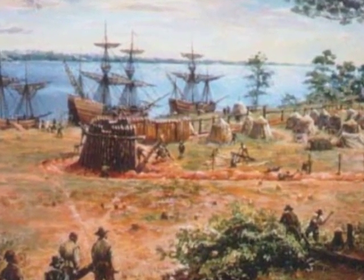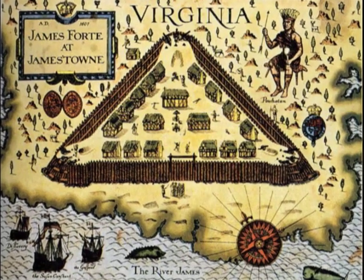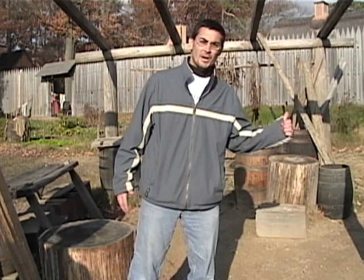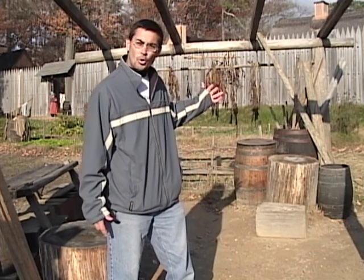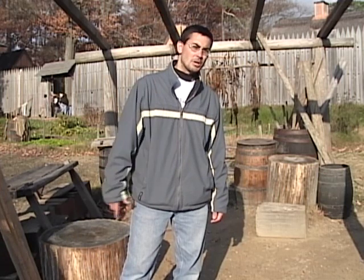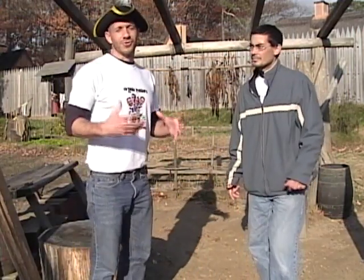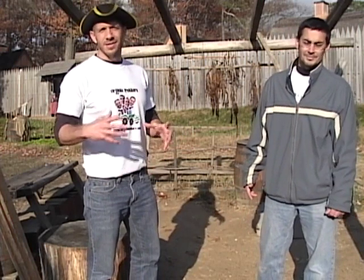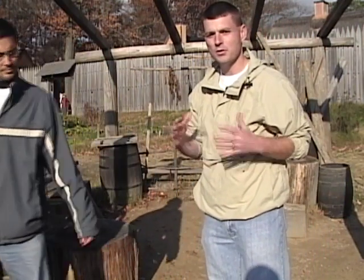The settlers left behind quickly got to work building a fort for protection from the Indians and from the Spanish who had arrived earlier. Next, the settlers had to find a way to make money for the Virginia Company. Right behind me is a field of tobacco — we call it green gold. Their very first shipment was sent to England in 1613, and it started a revolution in the importance of tobacco. John Rolfe had been experimenting with different tobacco crops and came up with one that was sweet and popular in England.